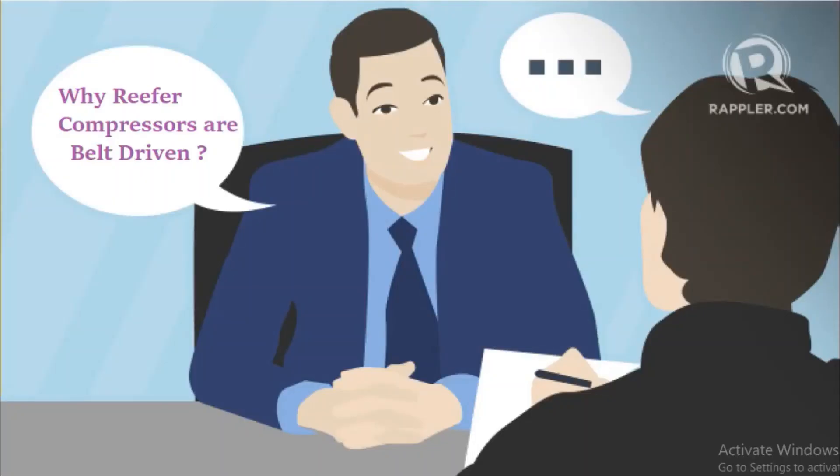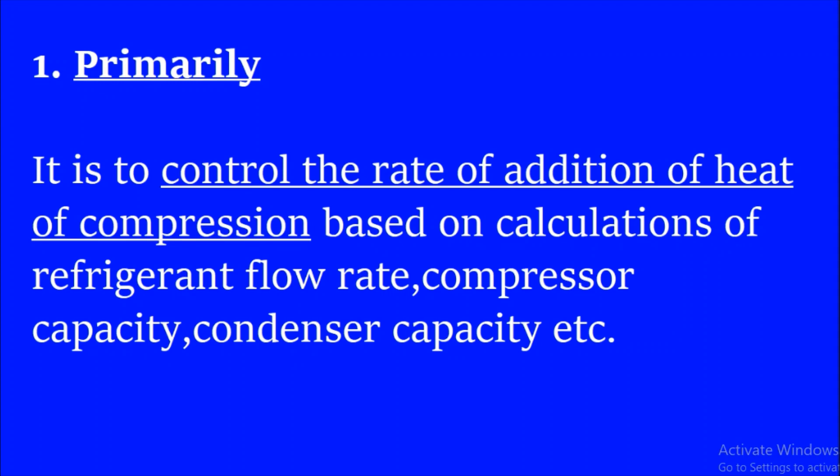In MMD Orals, this is a commonly asked question: why are reefer compressors belt driven? To answer this, we will point out some of the reasons.